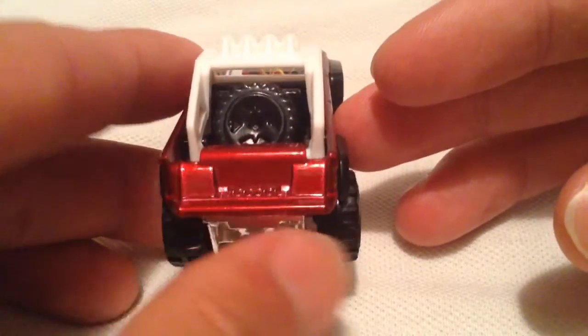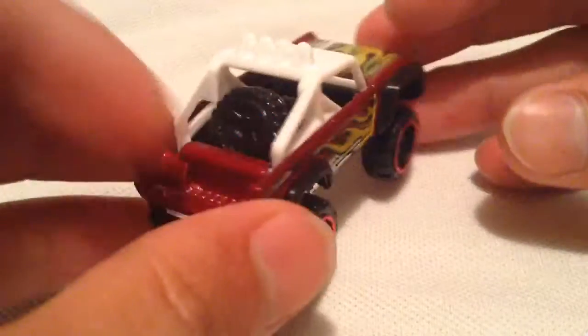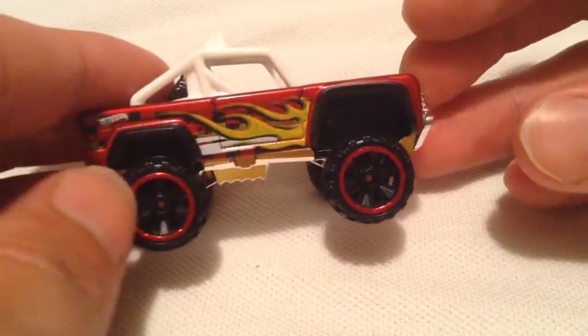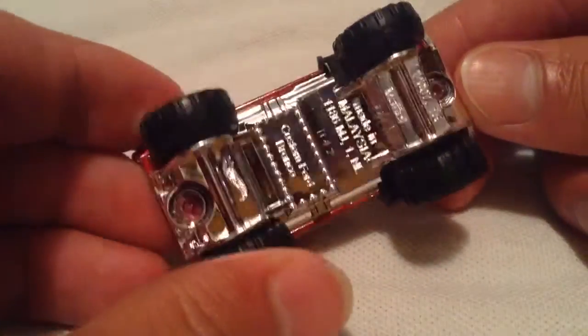It comes with the spare tire, which is always nice. Doesn't match the rest of the wheels, but it's a spare tire — they don't usually match the rest of the wheels, so I'm totally cool with that. There's the base there, all plastic, very shiny.